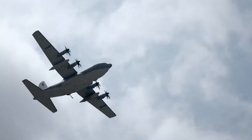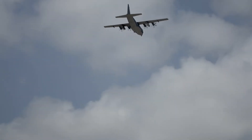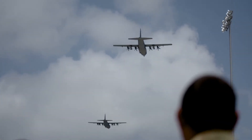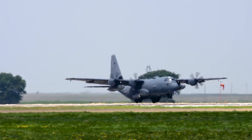Then we have the AC-130, which a lot of folks are familiar with. The A stands for attack, and that's the one with the gun sticking out of the side. It looks just like this one, but it's got some munitions there, and that's largely used for close air support. When individuals are on the ground and they need some precision firepower, the AC-130 is typically the preferred platform of choice.